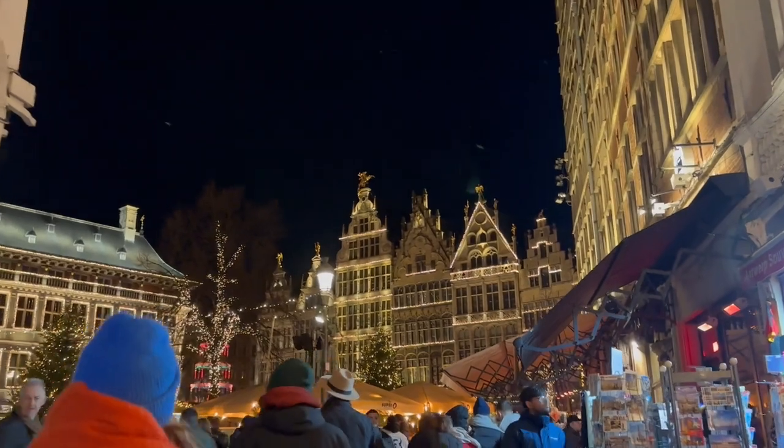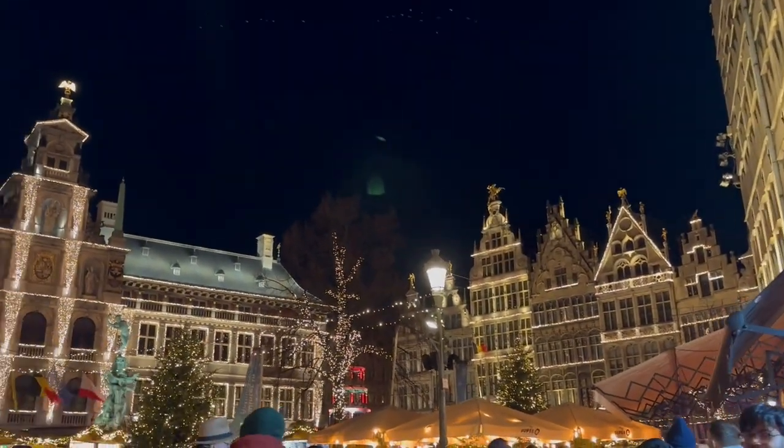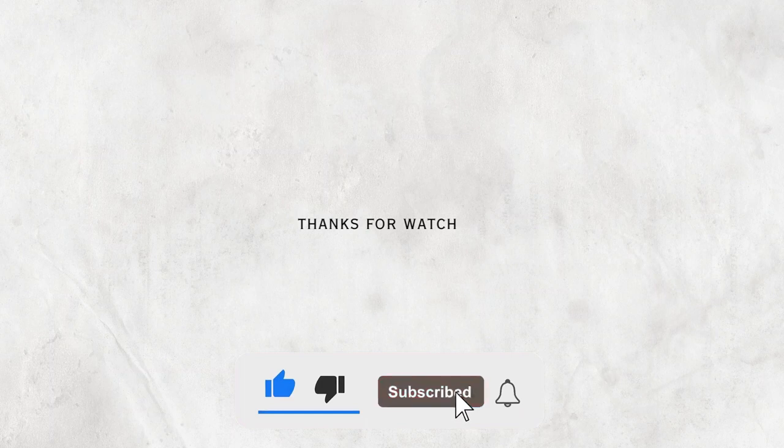This was it about my trip to Antwerp. Subscribe to this channel not to miss my next destination. I'll see you next time.